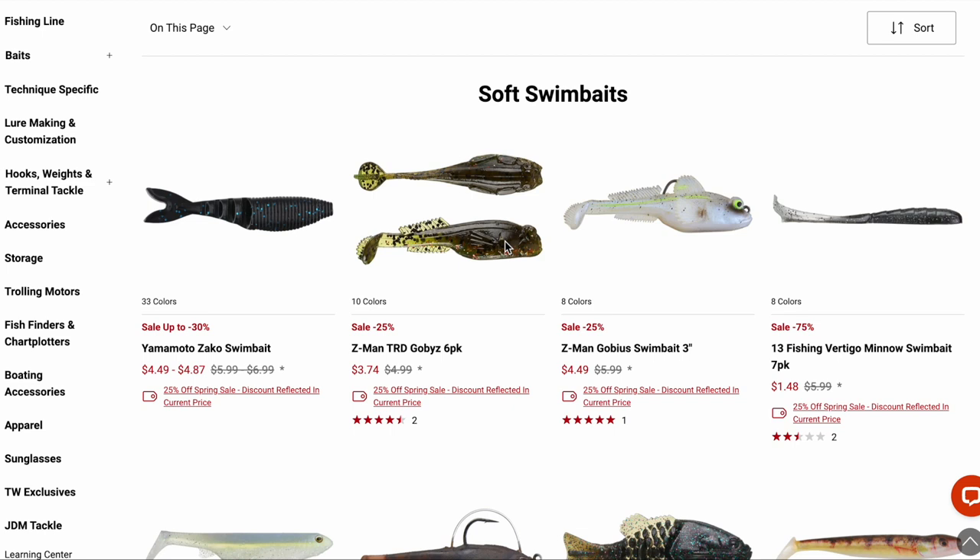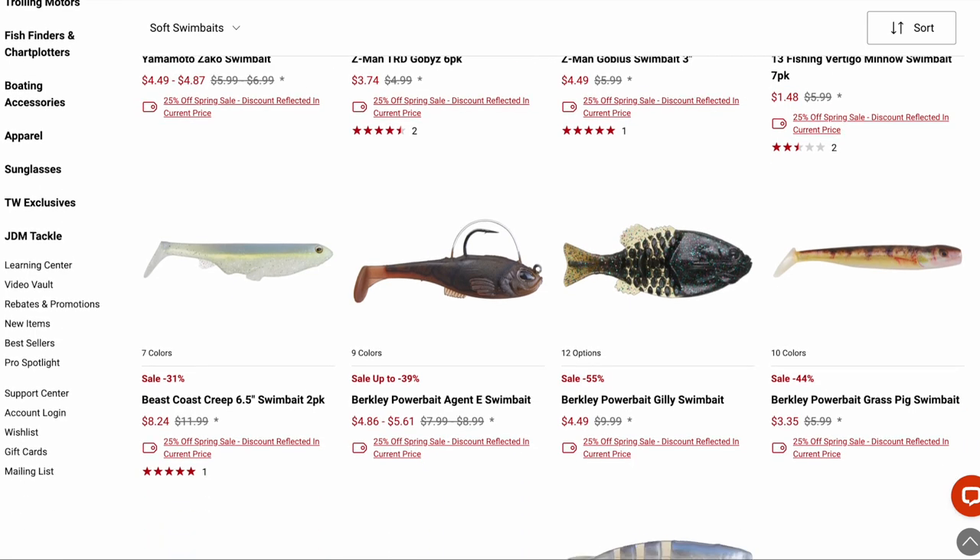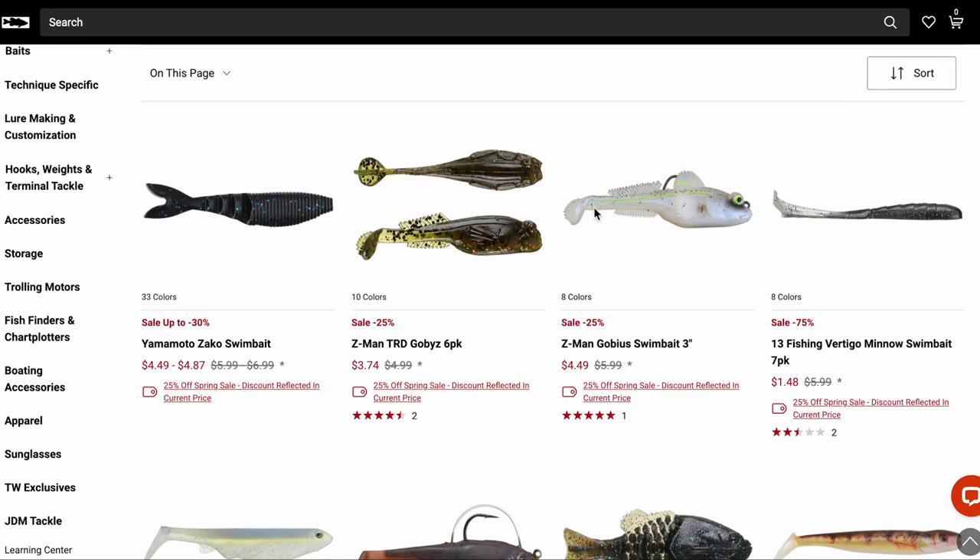A lot of the fish I catch around me have bullheads in their stomachs — people don't think about bullheads as a forage source for big bass, but they do eat them. I see a lot of bass with a blue bullhead tail sticking out of their throat. The Gobies is kind of Z-Man's take on the Dark Sleeper — I also picked up one of those but haven't fished it. A lot of the Dark Sleepers I get the tail ripped off and then the bait's useless, so I'm looking forward to fishing the Gobies. If it's 90% as good as the Dark Sleeper and the tail stays in place, I will be a happy camper.